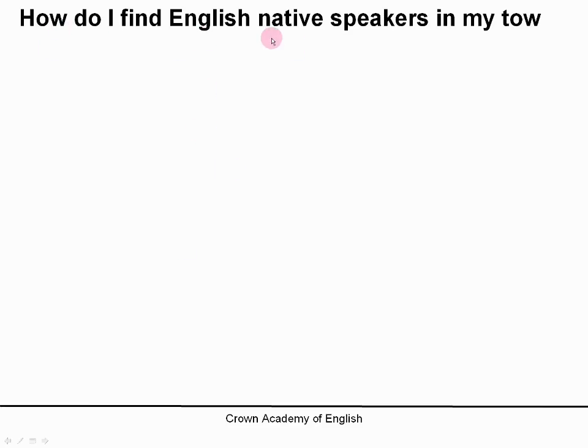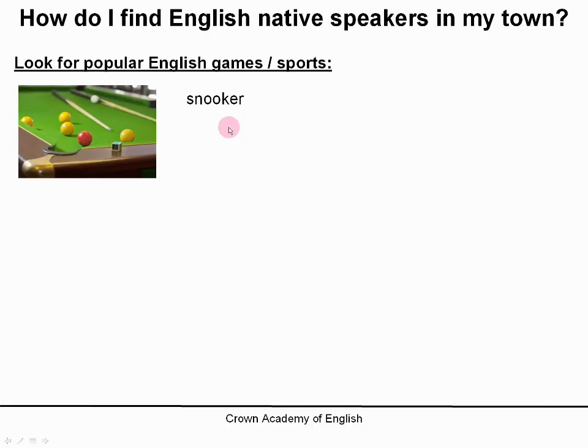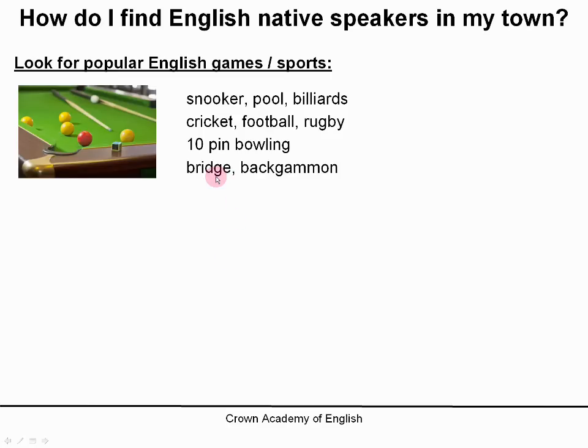The question is: how do I find English native speakers in my town? Here are a few tips. First of all, look for popular English games and sports — look for clubs or organisations or groups of people who like snooker, pool, billiards, cricket, football, rugby, ten-pin bowling — this is very popular with Americans — and games like bridge, which is a card game, or backgammon. You will often find lots of English people playing these games or sports.